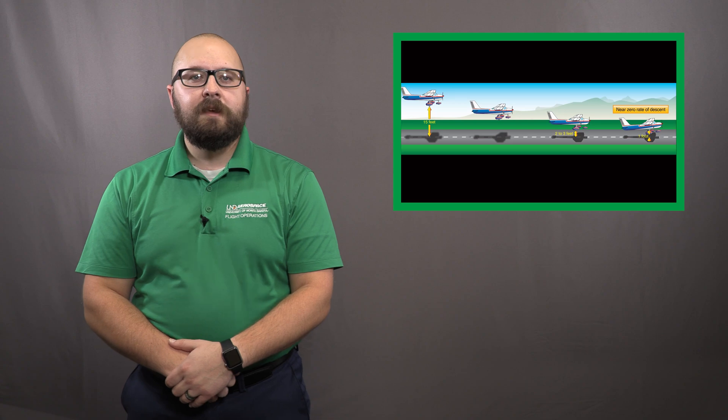The FAA defines the roundout as beginning at 10 to 20 feet. This is important as we are starting the final power reduction to idle. Think of this as a transitional period between your approach attitude and your landing attitude.